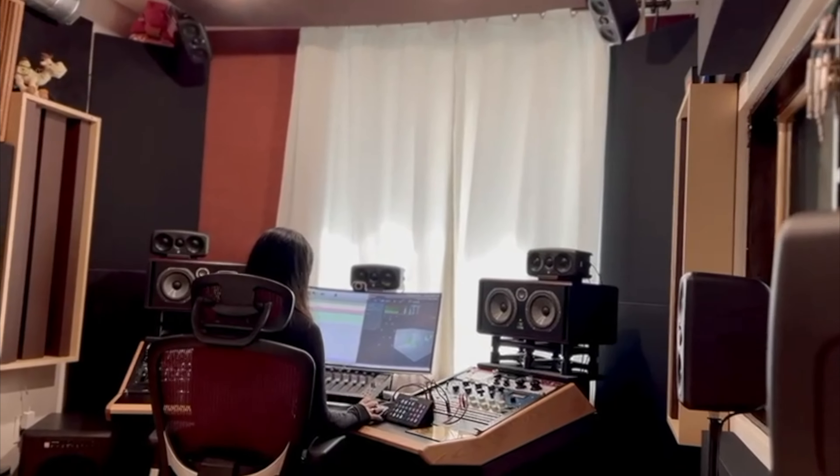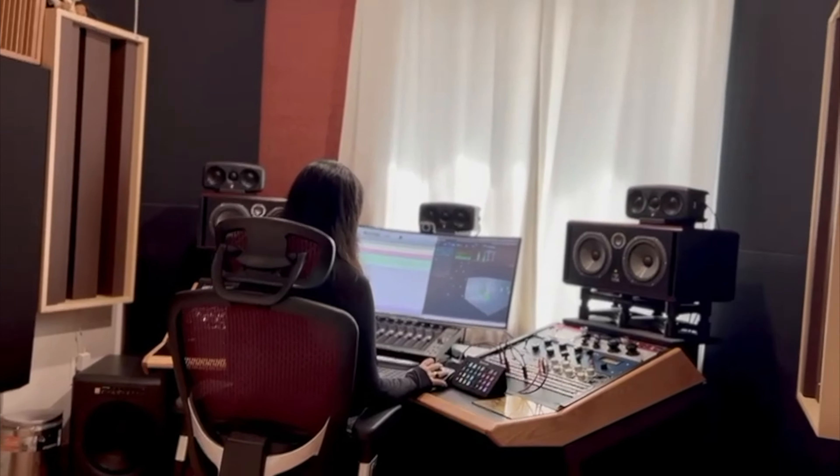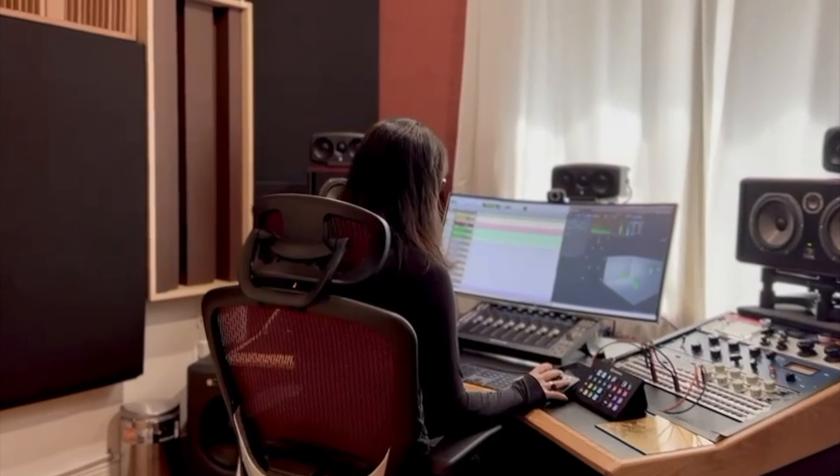The system has been used non-stop, and our clients have enjoyed coming to our studios to listen to Atmos mixes through their speakers.